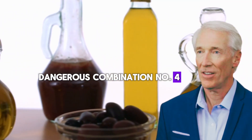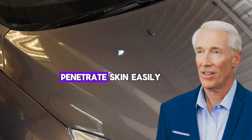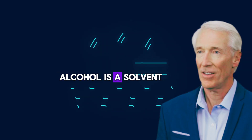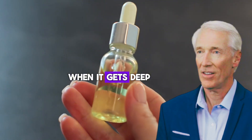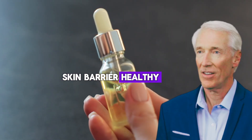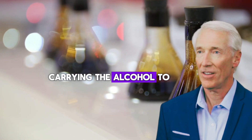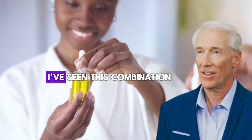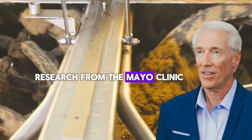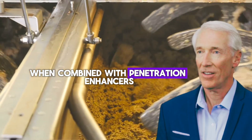Dangerous combination number four: castor oil plus rubbing alcohol. This combination is particularly dangerous because both ingredients can penetrate skin easily. When you mix them, you create a solution that drives alcohol deep into your tissues. Alcohol is a solvent — it dissolves things. When it gets deep into your skin tissue, it starts dissolving the natural oils and proteins that keep your skin barrier healthy. The castor oil acts like a delivery truck, carrying the alcohol to places it should never go. I've seen this combination cause nerve damage, permanent numbness, and severe chemical burns. Research from the Mayo Clinic shows that alcohol-based skin treatments cause 60% more adverse reactions when combined with penetration enhancers like castor oil.